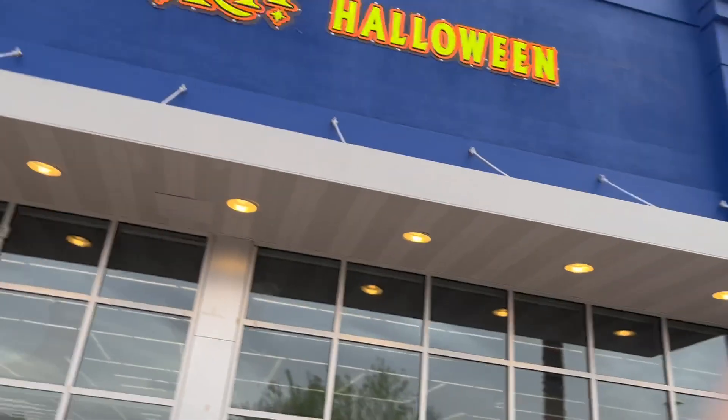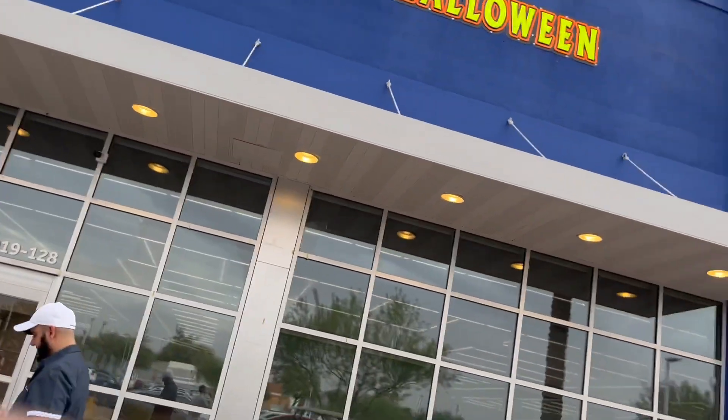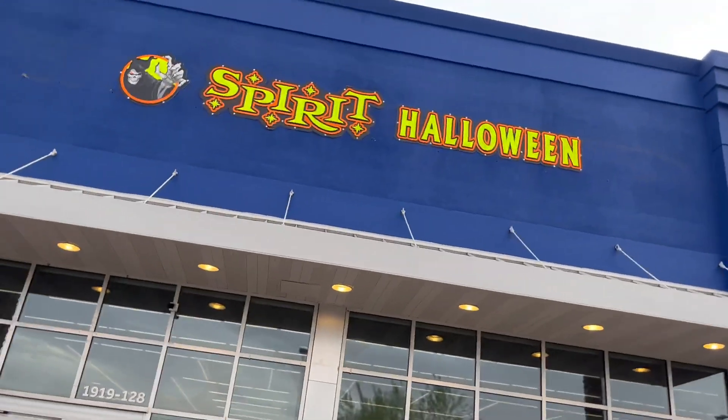Yeah, that's Spirit Halloween inside of an abandoned Bed Bath & Beyond the Grave.